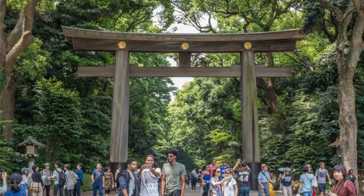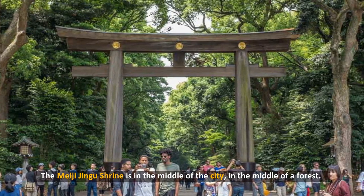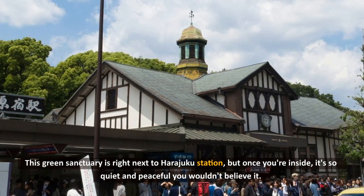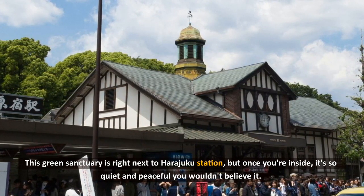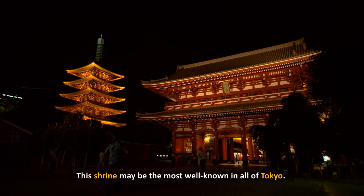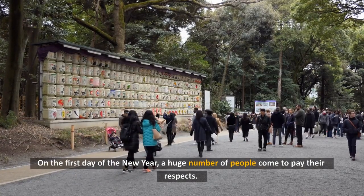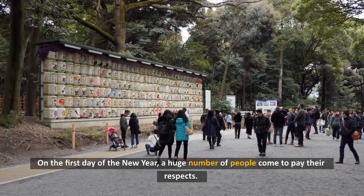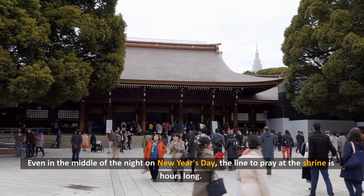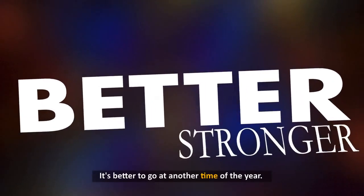7. Meiji Jingu. The Meiji Jingu shrine is in the middle of the city, in the middle of a forest. This green sanctuary is right next to Harajuku Station, but once you're inside, it's so quiet and peaceful you wouldn't believe it. This shrine may be the most well-known in all of Tokyo. On the first day of the New Year, a huge number of people come to pay their respects. Even in the middle of the night on New Year's Day, the line to pray at the shrine is hours long. It's better to go at another time of the year.